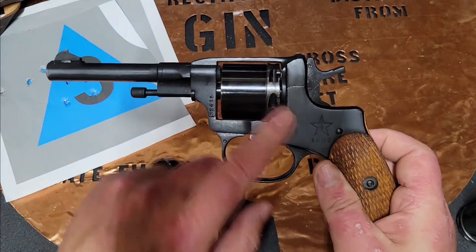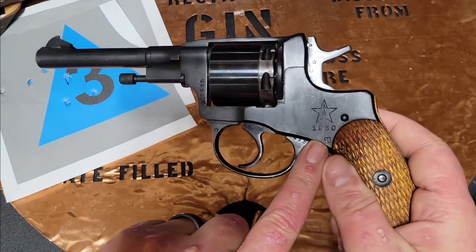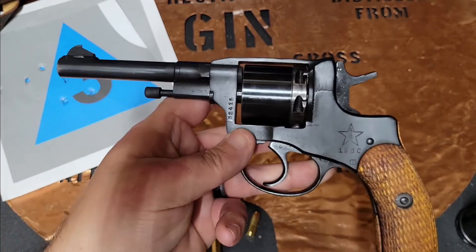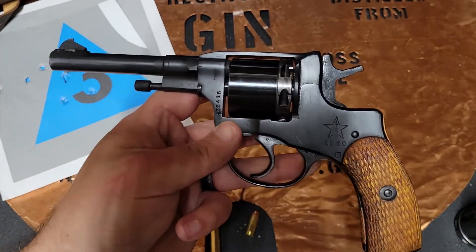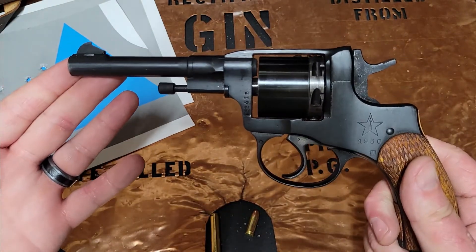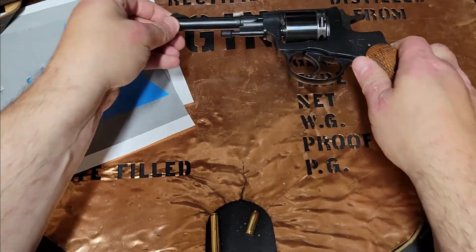If you have any comments, or know more specifically what that marking is and whether I got it right about it being a re-arsenal mark, go ahead and put that down in the comments below. If you've got somebody thinking about purchasing a firearm and wants a piece of history, go ahead and share this with them. And you stay classy, YouTube.